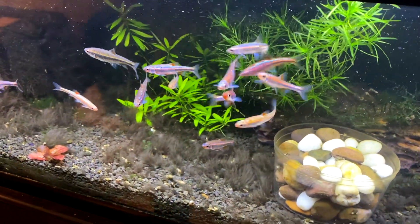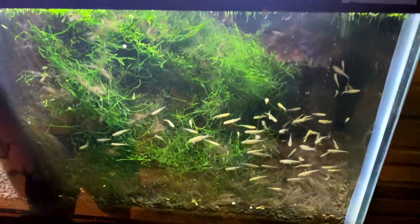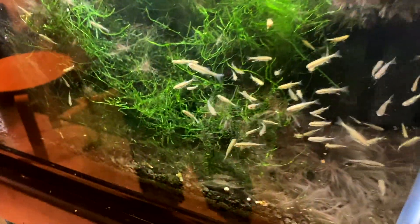Here's how shiny our rainbow shiners are. Over here we got some baby mountain red-bellied dace. They're very small, not colorful yet.